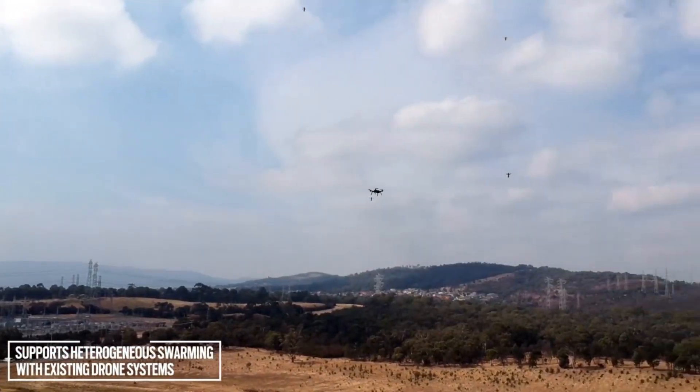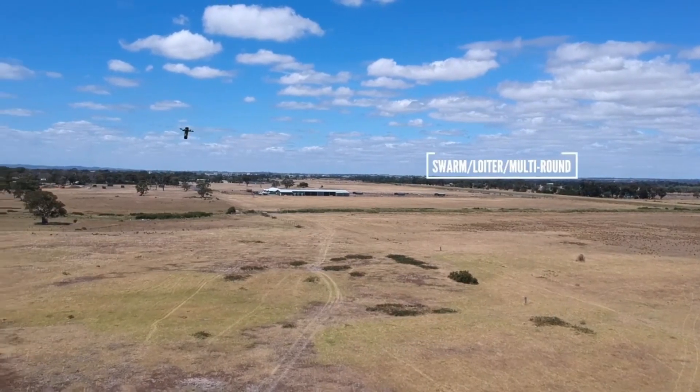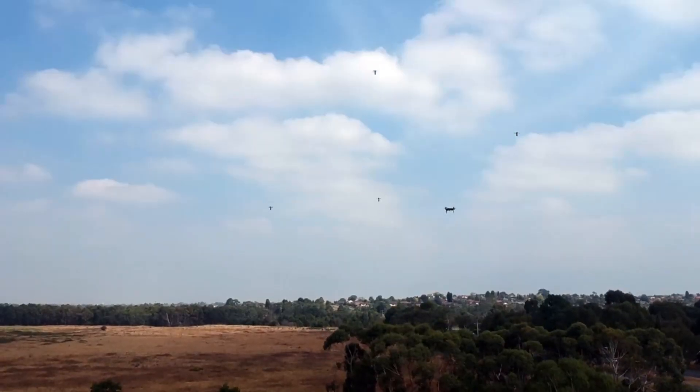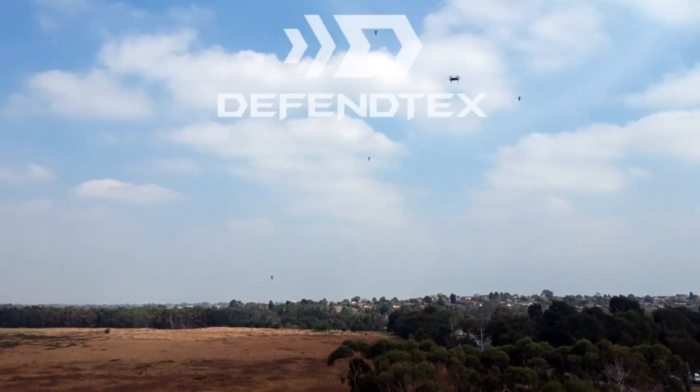The real power of these drones lies in their potential as part of a swarm. When deployed in large numbers, they could overwhelm enemy defenses and create significant disruption. This ability to deliver multiple coordinated strikes makes them a potent weapon on the modern battlefield, providing new solutions for reconnaissance, attack, and electronic warfare in challenging environments.